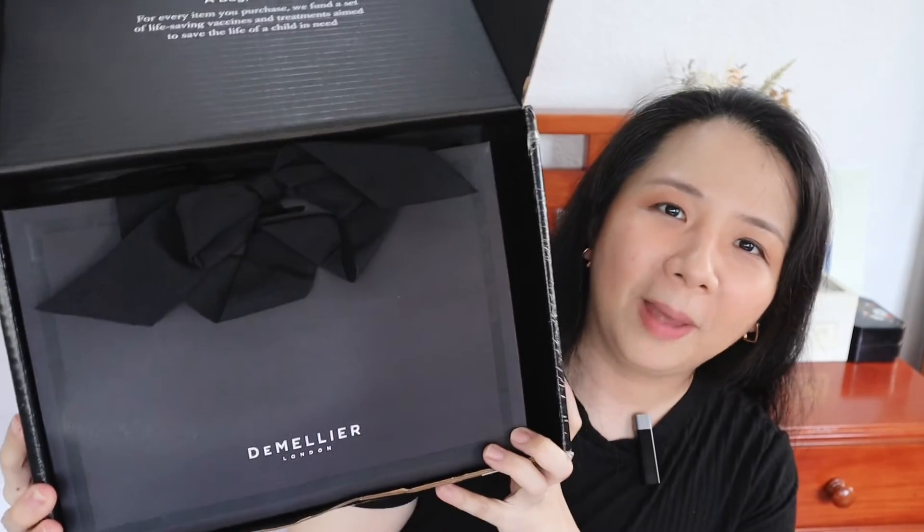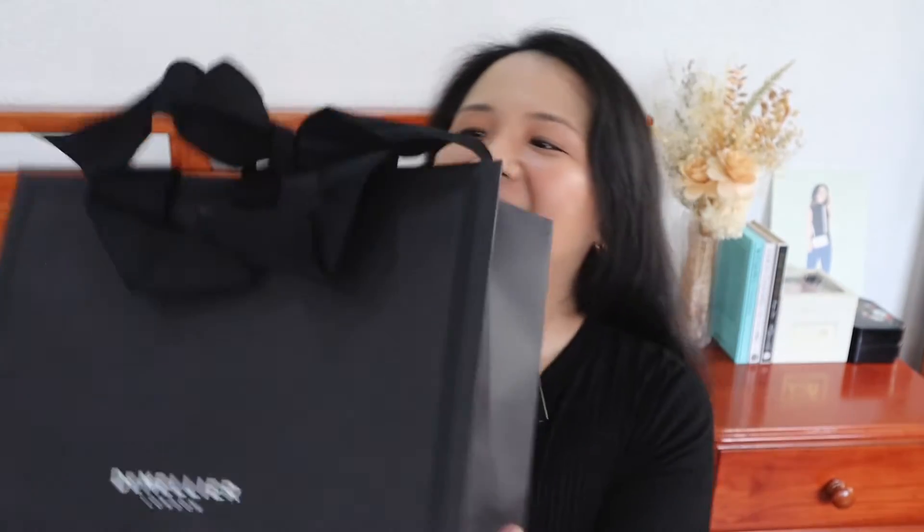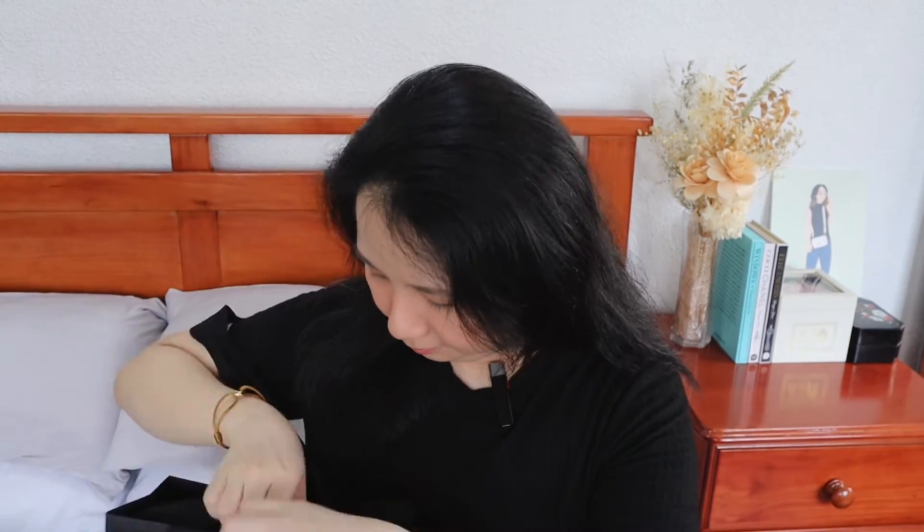Full disclosure — I actually haven't opened the package yet, so this is a true unboxing. It came in a Demellier London box, and inside they included a paper bag, which I didn't even get from the store originally. The bag itself was placed in a dust bag and then in the branded paper bag — packaged really nicely.